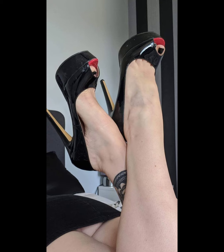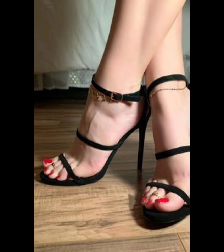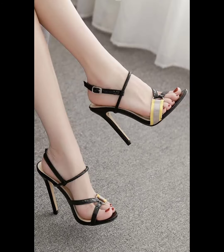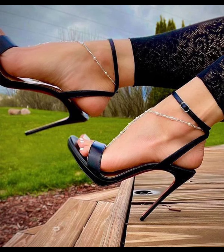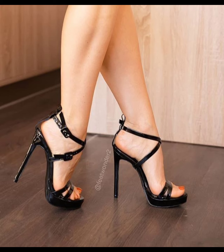Stilettos are great for parties, fancy events, or even just when you want to feel extra fabulous. But they can be a bit tricky to walk in if you're not used to them, so take it slow and practice your strut before you hit the town in your new stilettos.